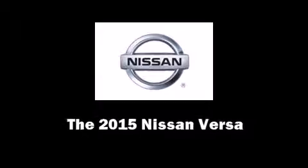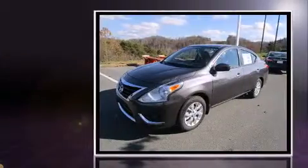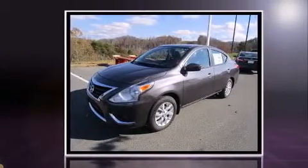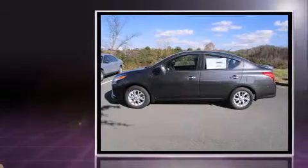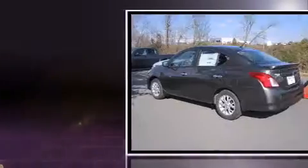Climb inside the 2015 Nissan Versa. This four-door, five-passenger sedan is ready to drive off the showroom floor. It features an automatic transmission, front-wheel drive, and an efficient four-cylinder engine.